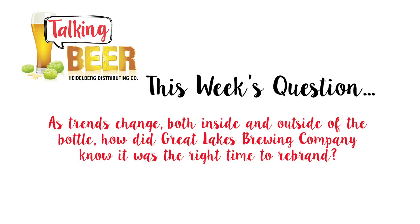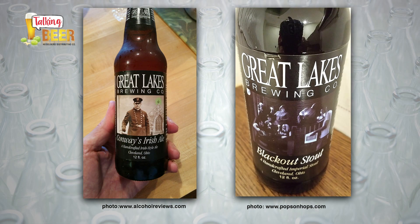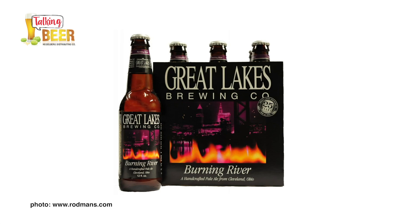As trends changed both inside and outside of the bottle, how did Great Lakes Brewing Company know it was time to rebrand? In the beginning, a lot of our labels had this kind of photo style to them, maybe with a splash of color. A lot of that was rooted in telling stories of very specific people and places — we may have had historical photos, like the Burning River, and we represented that in the label.